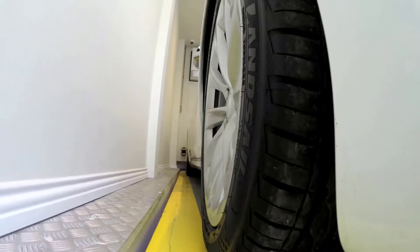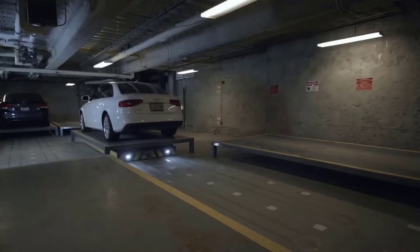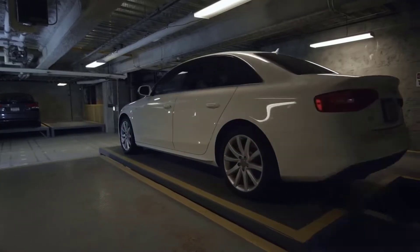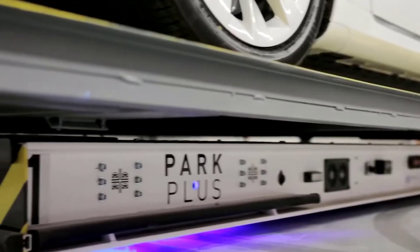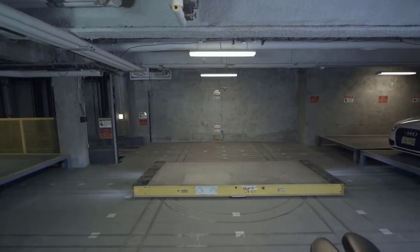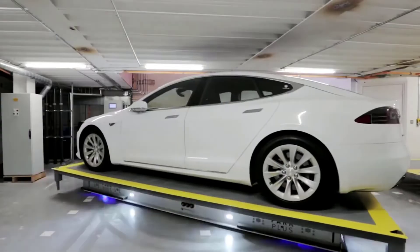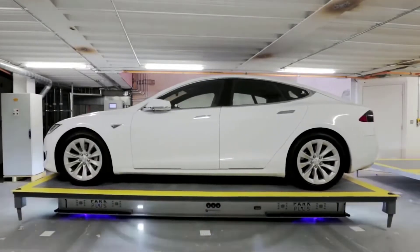All that you have to do if you need your car is press a few buttons on the display. Within a few minutes, the car appears in the garage and is ready to go. The parking process is even easier — you just need to drive into the box, make sure the car is in the right position, press a few buttons on the display, exit the car, and the special platform will move the vehicle to the storage location.